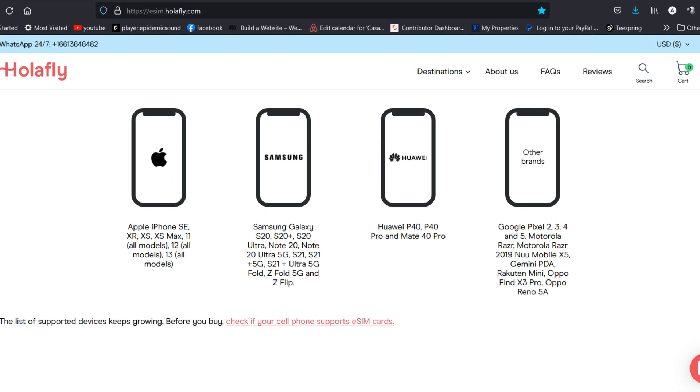One thing to be aware of: not all phones are compatible with e-SIMs, so check your phone's compatibility before buying. Some phones say they support e-SIMs but certain countries block that capability. Newer phones like the Samsung S21 are allowing it now. There's a compatibility list linked below — just click it to see which phones are supported, and also check your SIM settings to confirm you can add an e-SIM.